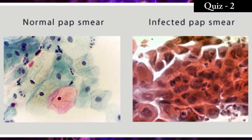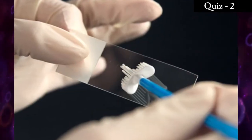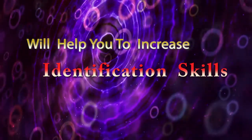For detecting and differentiating these abnormal cells, you must have clear knowledge about normal cells in cervical smear. These quiz videos will help you to increase your identification skills.